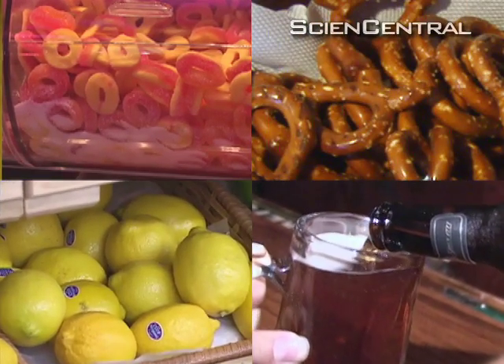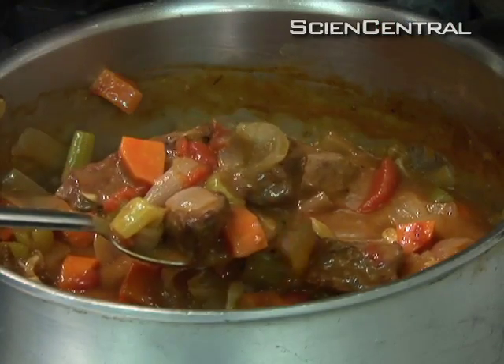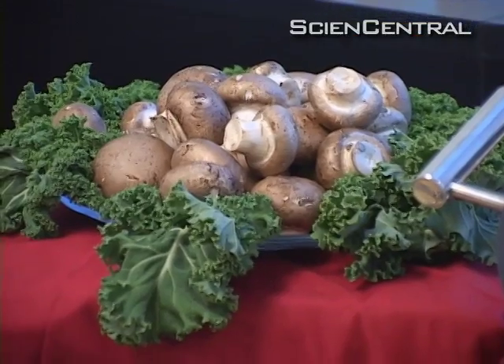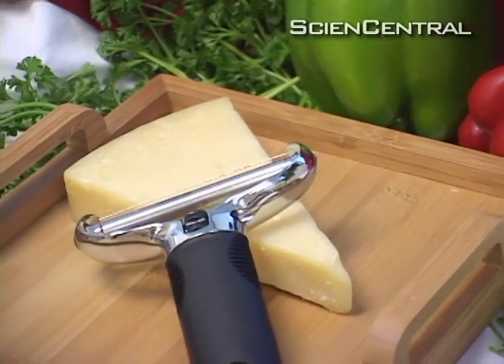Besides sweet, salty, bitter and sour, chefs like Elliott Prague have long recognized a fifth taste called umami. What we recognize as umami would be something like beef stew, or the flavor of an aged cheese like Parmesan. The savory umami flavor in these foods comes from natural chemicals called glutamates.